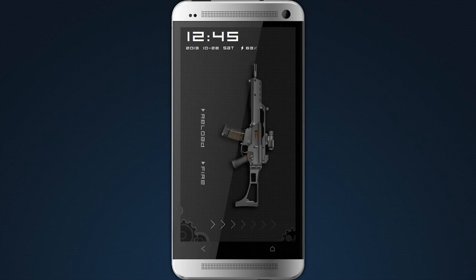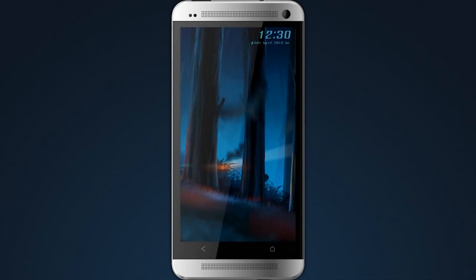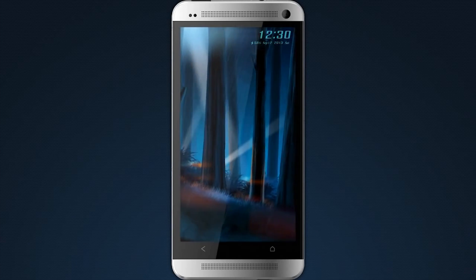Locker Master is a fun lock screen application that focuses on design. It utilizes live wallpapers to create a fun lock screen experience and has a few unique features like a built-in flashlight. It's also free.